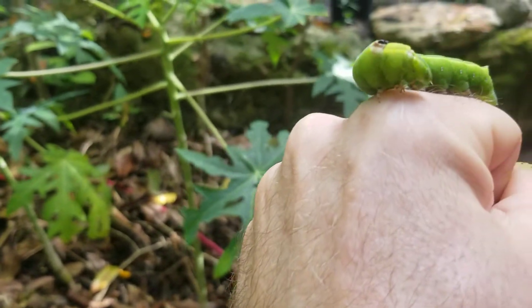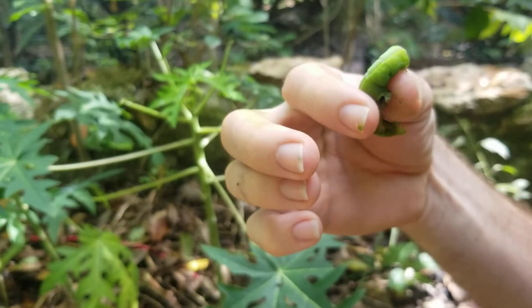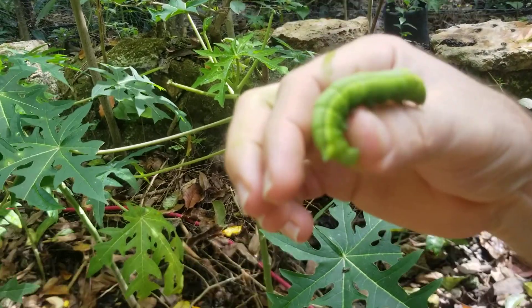It kind of looks like Snuffleupagus. Yeah, even when you grab him, he is strong — you can really feel him moving. They're really cool looking.